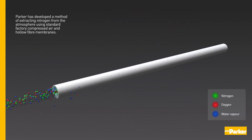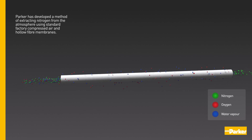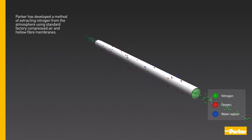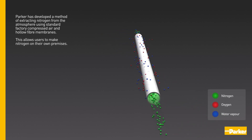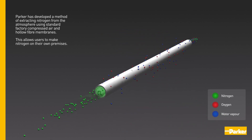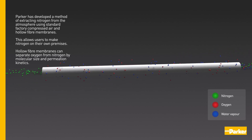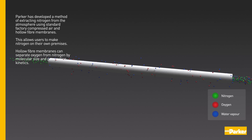Parker has developed a method of extracting nitrogen from the atmosphere using standard factory compressed air and hollow fibre membranes. This allows users to make nitrogen on their own premises.